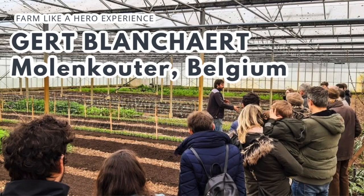Welcome to another episode of Farm Like a Hero, folks. I'm Richard Perkins. Today I'm here with Gaët Blanchard of Moulencôte. It's in Belgium. It's a half hectare little micro farm, a super interesting operation built around a 2,000 square meter commercial greenhouse that was previously used for commercial flower production and then abandoned about 20 years ago, situated about six kilometers from the center of Ghent.